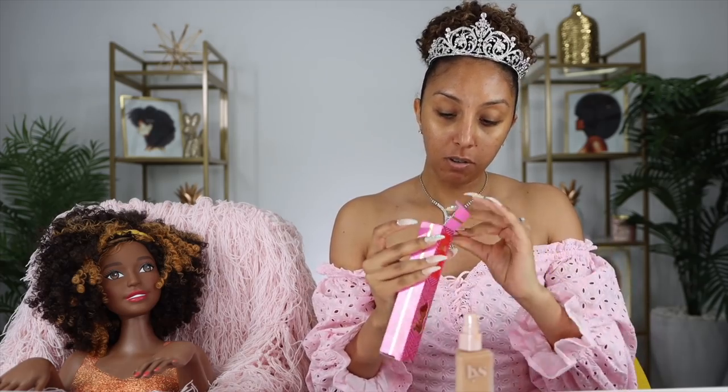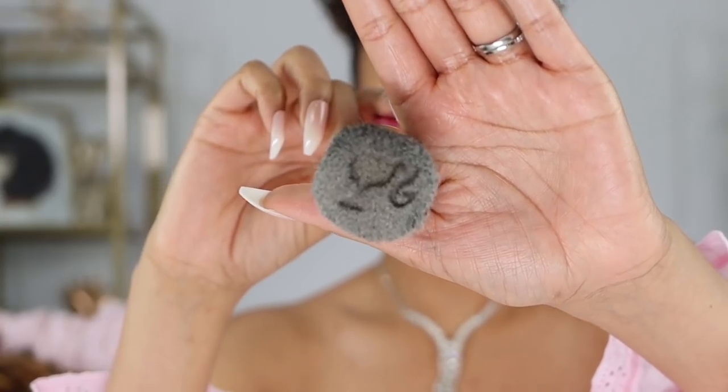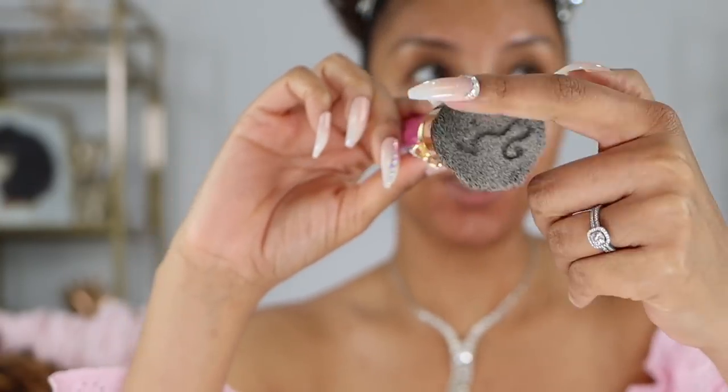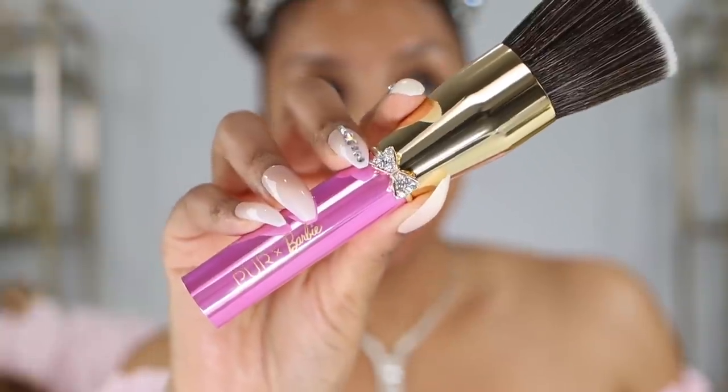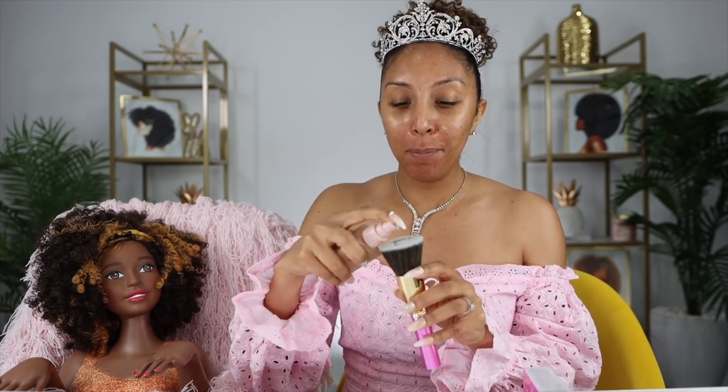For my foundation I'm using the LYS Triple Fix Serum Foundation — this is a new Black-owned brand sold at Sephora. Time for my brush — thank you darling. The Keepsake Kabuki Brush. Let's see how cute this brush is — it has the little Barbie logo in the bristles. So cute! I don't want to mess it up but I have to put makeup on it.